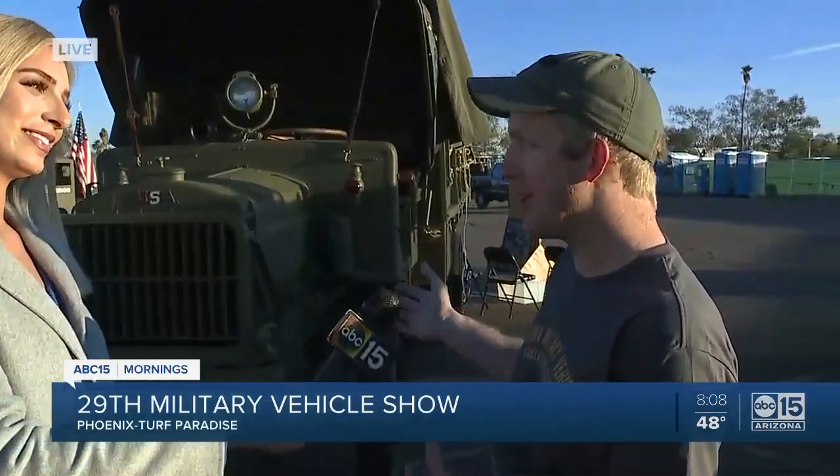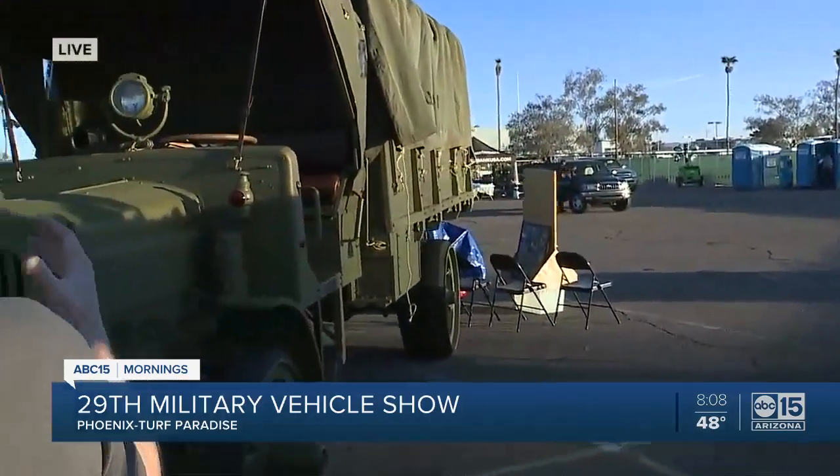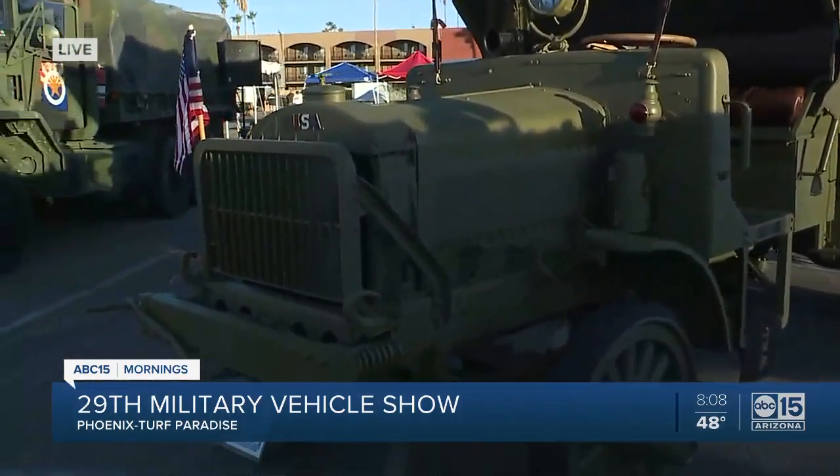This was used in World War I. It also has a little bit of movie history — there was a movie with Clark Gable called Road to Bombay, and this truck has a starring role in that. The gentleman who owns it took years and years to get it restored, but it's restored, it runs, and everyone was excited to be here today.